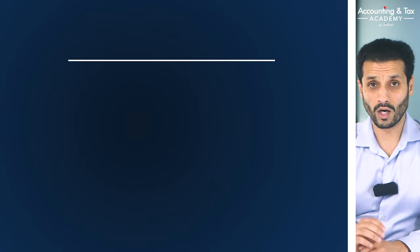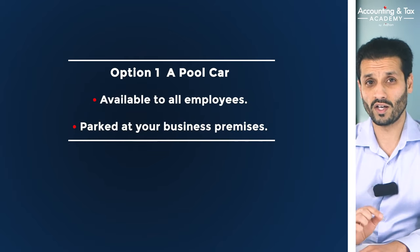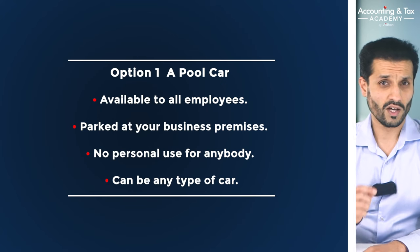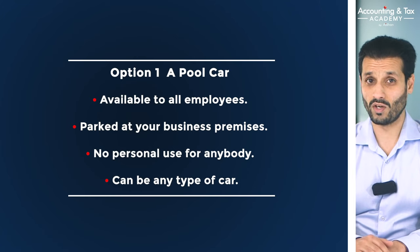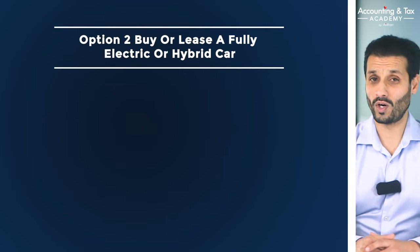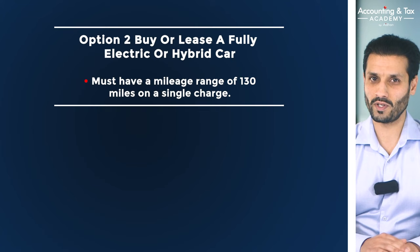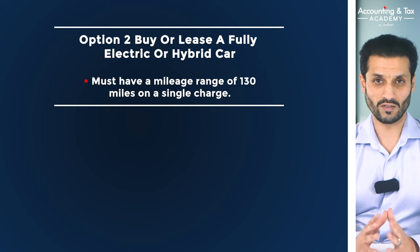There are two options. Number one is to buy what is known as a pool car — a normal car made available to all employees, parked at your business's premises, and not available for personal use for anybody. This can be any type of car: diesel, petrol, hybrid, PHEV or electric. Estate agents are a good example of businesses that use pool cars. If you're a small one or two-person limited company working from home, this could be quite difficult to prove to HMRC, but not completely impossible. Number two is to buy or lease a fully electric or hybrid car with a mileage range of 130-plus miles on a single charge — big marques such as Volvo, Ford, BMW, Mitsubishi and Audi sell both electric and long-range PHEV vehicles.